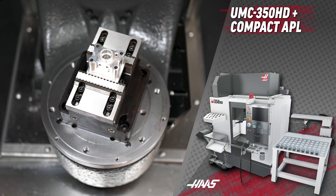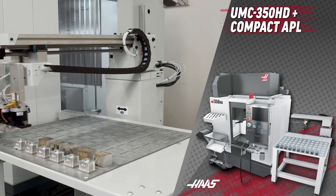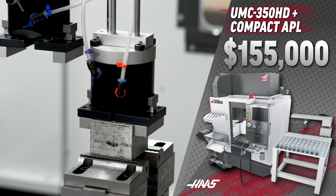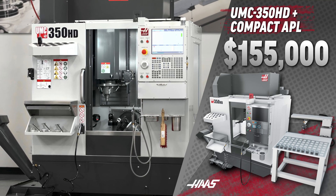This UMC 350HD and everything you see on it, combined with our compact automatic parts loader, sells for less than $155,000. Where else can you find this much machine and automation at such an affordable price?